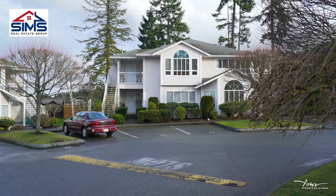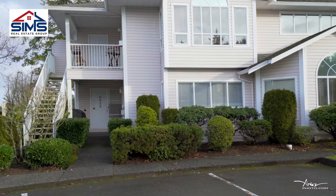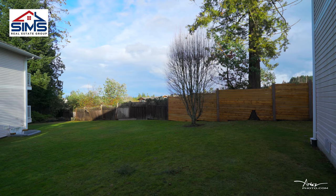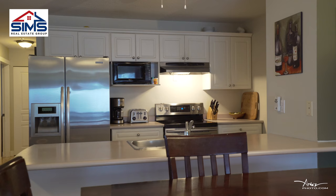Located in North Nanaimo close to the nearest amenities with an off-leash dog park, this unit has so much to offer with a very affordable strata fee at $207 per month, and an additional parking spot available for only $20 per month.